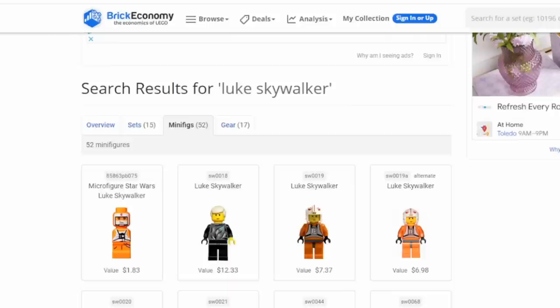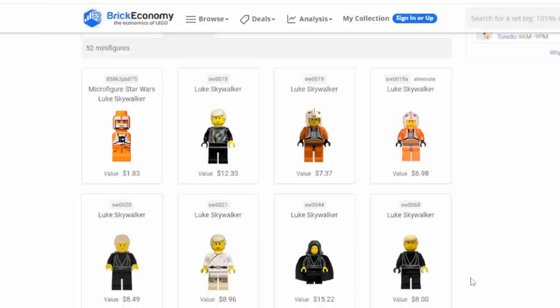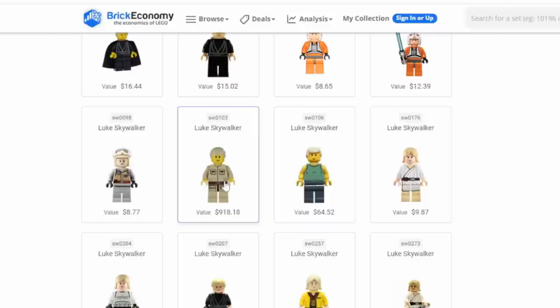We're looking at Brick Economy right now, which is probably the leading site for prices, estimates, and tracking data on Legos in general. It's one of the sites I always look at whenever I'm pricing a Lego ahead of time. If you slide through here, you're going to easily be able to tell which Luke we just looked at.